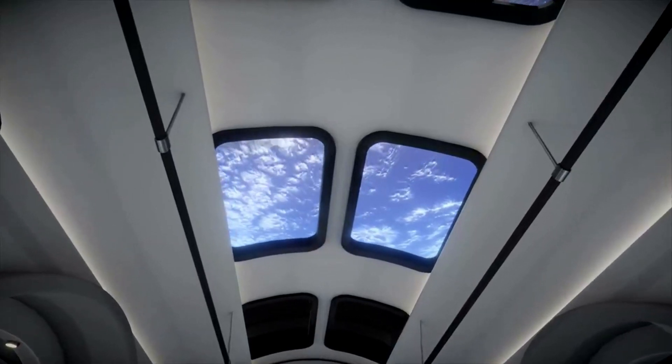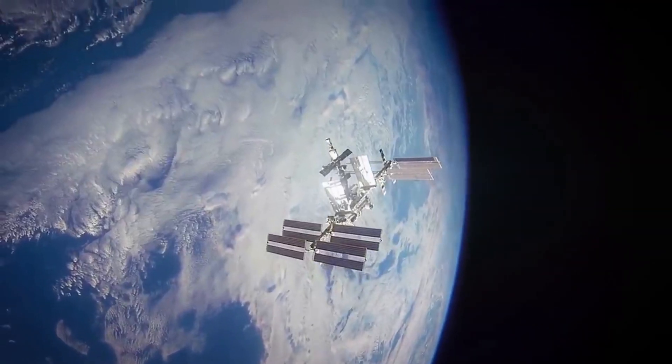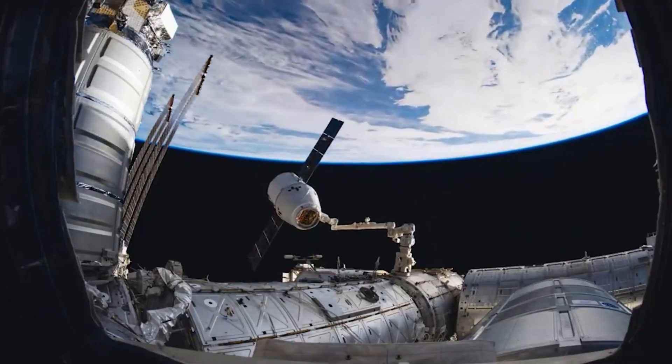Orbital Reef is a commercially developed, owned, and operated space station to be built in low Earth orbit. In the future, some of the main space available for work and living will be inside these massive inflatable habitats.